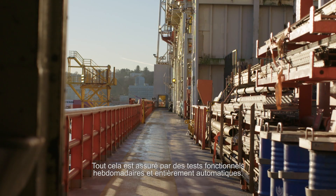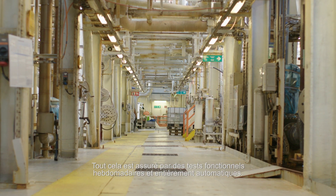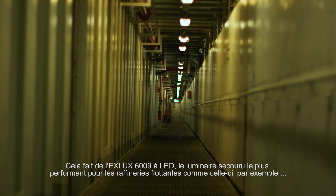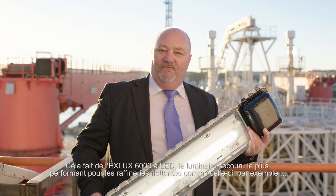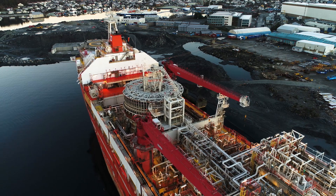All this ensured by weekly, fully automatic, functional testing. This makes the EXELUX 6.009 LED the perfect emergency light fitting for floating refineries like this one, for example.